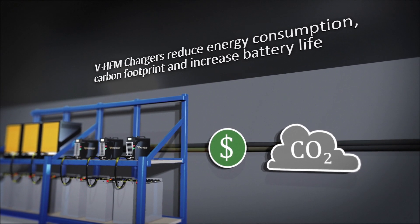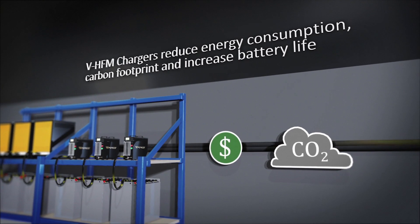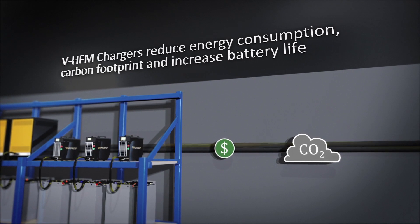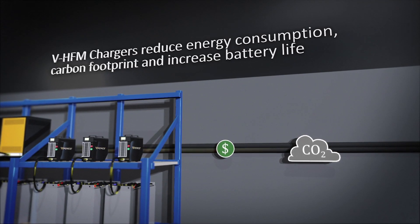V-HFM chargers reduce energy consumption, carbon footprint, and increase battery life. They have intelligent control to maximize your battery life and your investment.